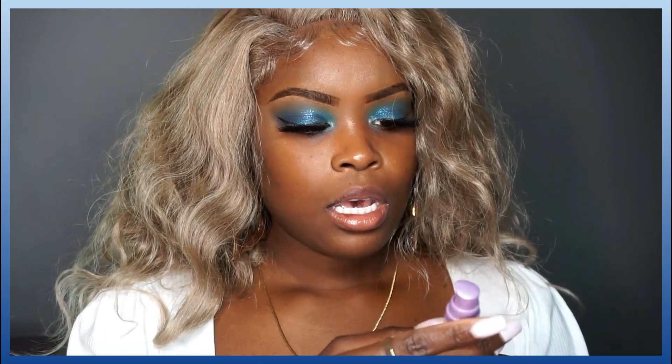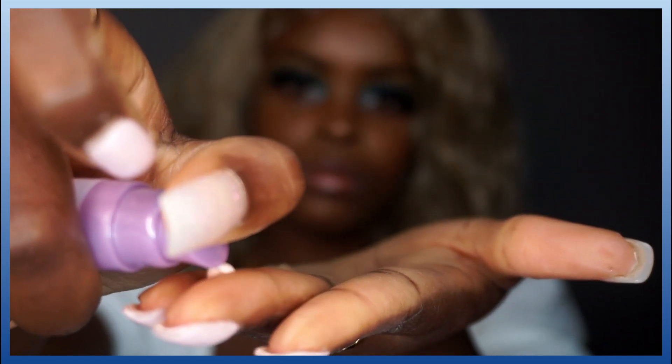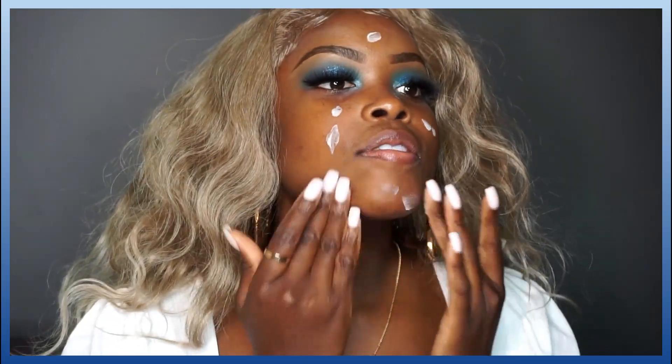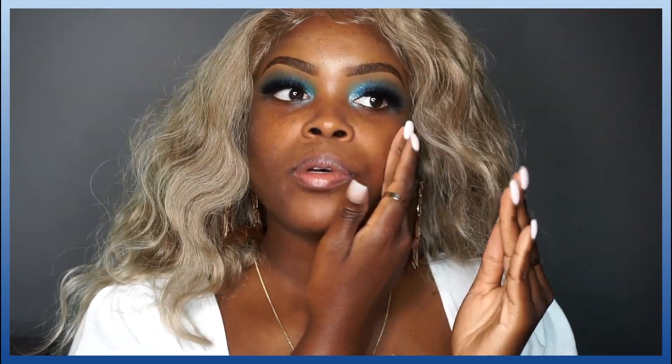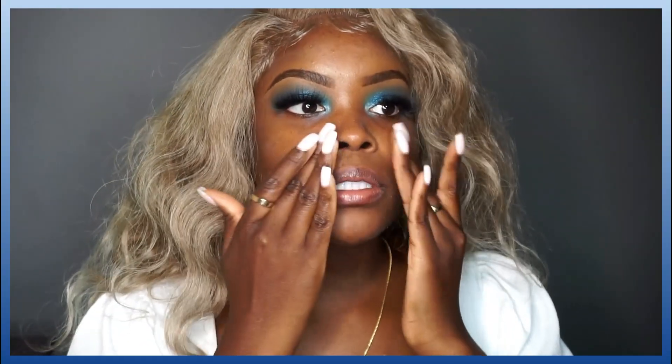I also got the Tatcha Liquid Silk Canvas primer because I really want to try it, so I'm going to go ahead and put this on my face. It says apply one pump. It smells good! Sometimes I don't know if you're supposed to pat these primers in — I think yeah, you're supposed to pat them in, don't rub it in. Pat it in.